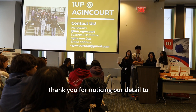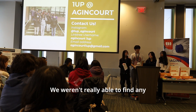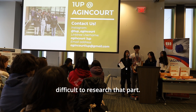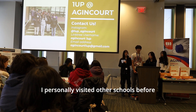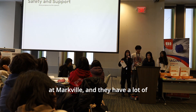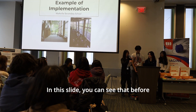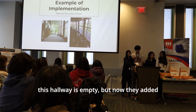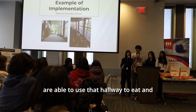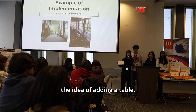Thank you for noticing our attention to accessibility — our mentor Rika suggested it. We weren't able to find schools with a courtyard at the center of their building, so researching that was difficult. However, I've personally visited Markville Secondary, and they have a lot of seating. They added tables and benches to a previously empty hallway, allowing more people to eat and do homework there. That's where we got the idea of adding a table.